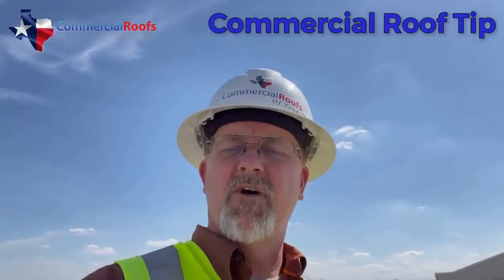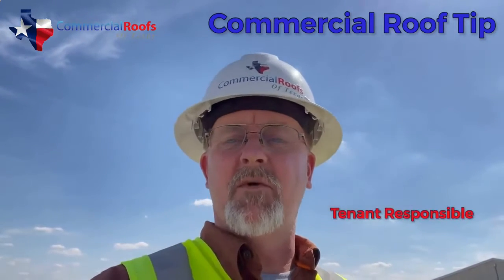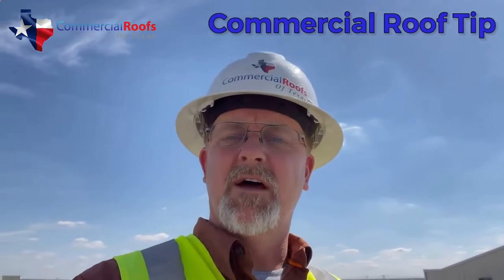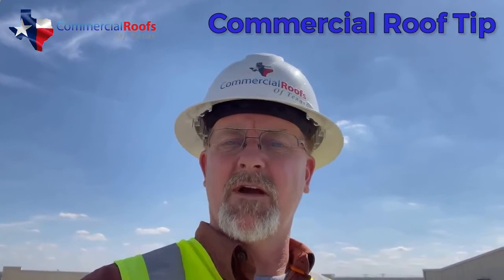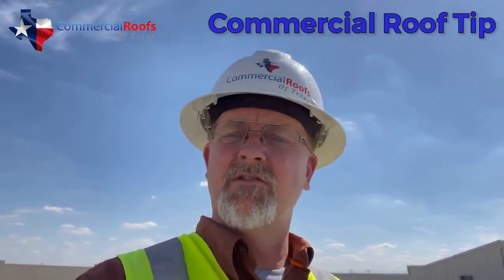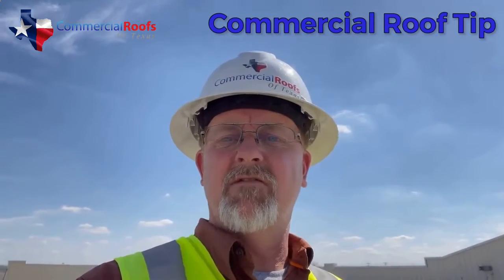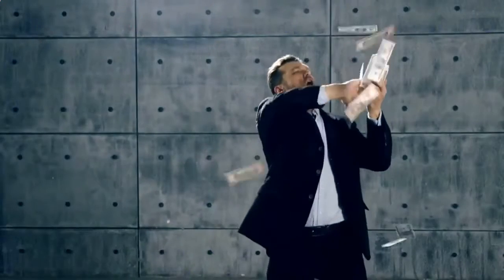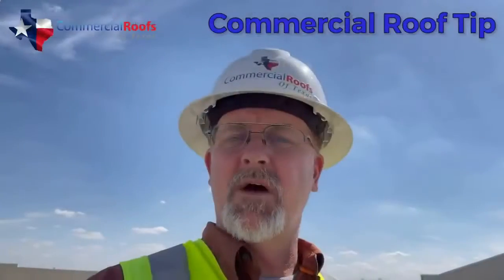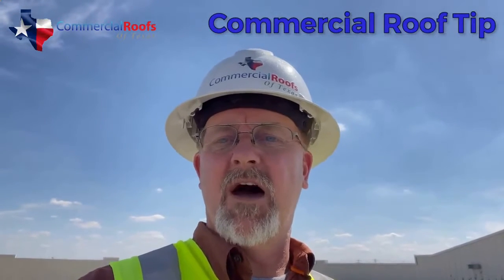Here's a quick tip for building owners that have restaurants in their buildings where the restaurants are responsible for maintenance and upkeep of their equipment. You definitely need to have someone up looking at the roof to make sure they're meeting their obligations, because in a lot of cases you're going to see some nasty stuff on roofs that are not being managed or maintained, and the reality is it's costing you money because it's destroying your roof system.